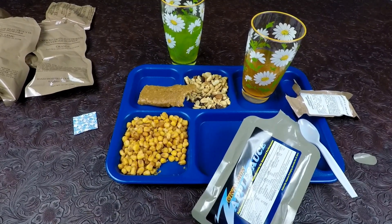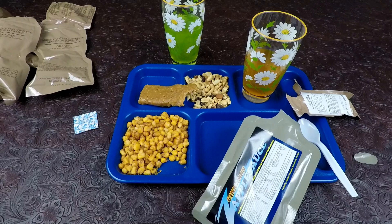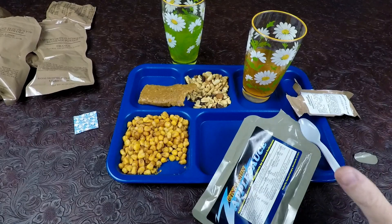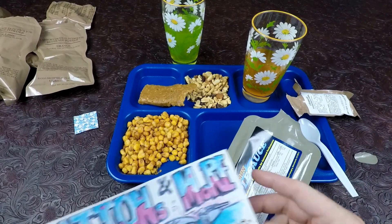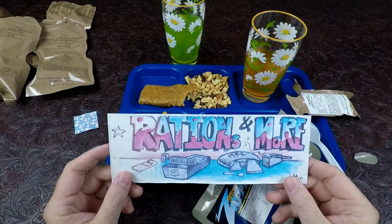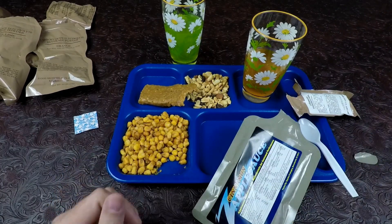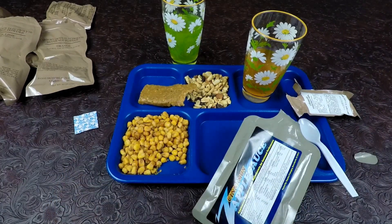That's going to be it guys for the MORE rations — all three menus of the MORE rations. These are great for camping and hiking, basically what I call a snack pack. Some of the best stuff I've ever had. Nothing was bad — the energy gel was a little weird, got to say that. If you're interested, go to Rations and More, link will be in the description. That's it guys, thanks for watching, have a good day.